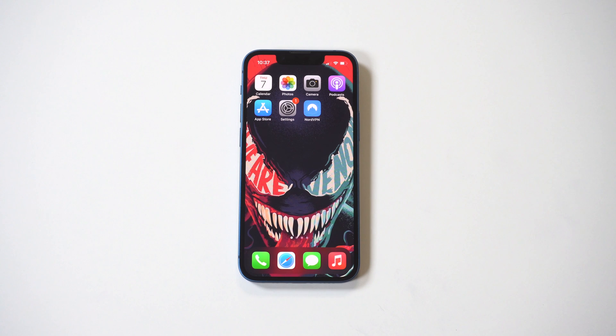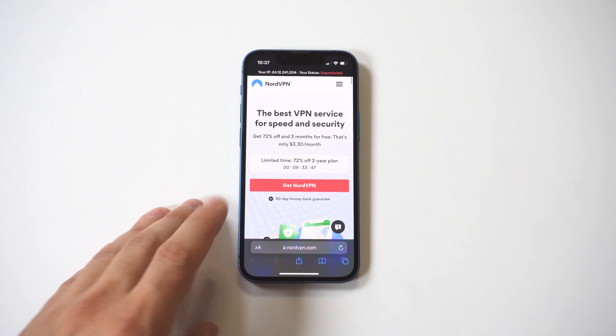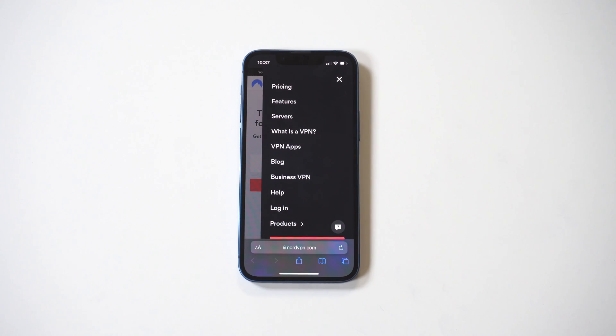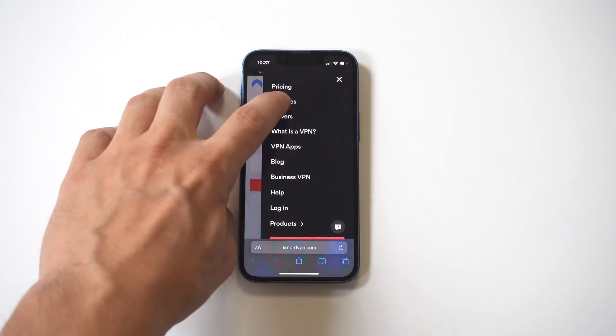The VPN I'm going to be showing you I've been using for the last three years, which is pretty crazy — it's going to be NordVPN. The reason I like Nord is because it's extremely easy to use on iOS, and I'd also argue it's one of the best looking VPN apps in the App Store.